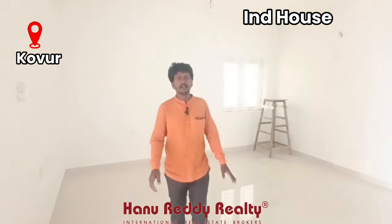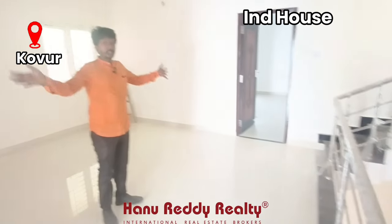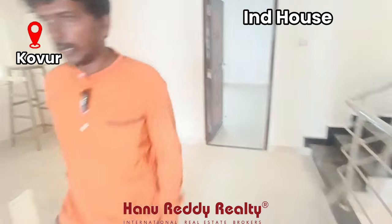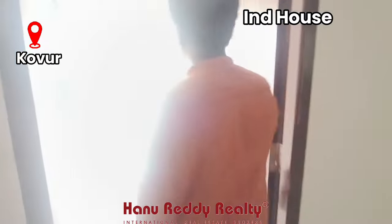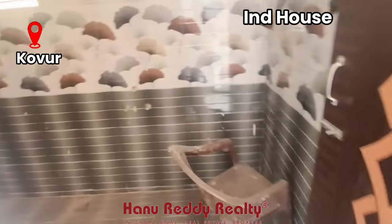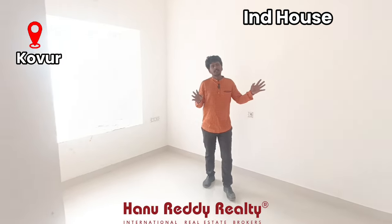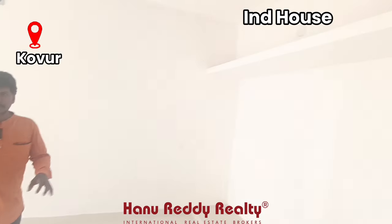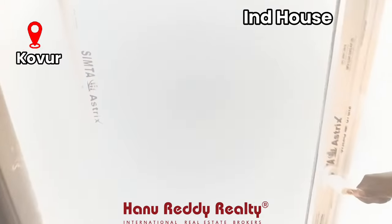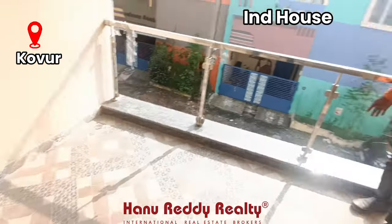Here is the first floor living area. There are two adjacent bedrooms. Bedroom number 1 is spacious with a balcony attached to the toilet. Bedroom number 2 is the second bedroom, but the space is very small. This is the balcony, which is very spacious. The sitout is also very spacious.